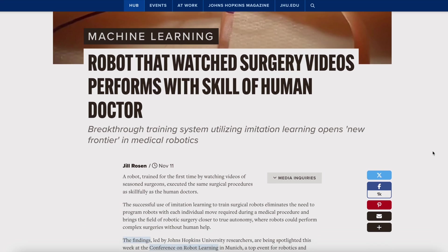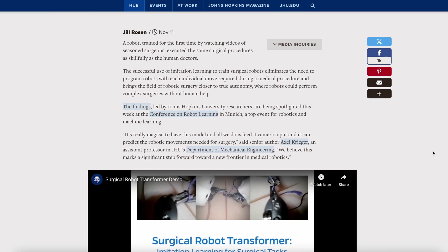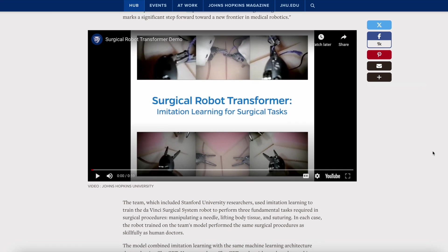However, the researchers at Johns Hopkins — my alma mater — recently revealed that they have developed an AI robot capable of doing surgeries.